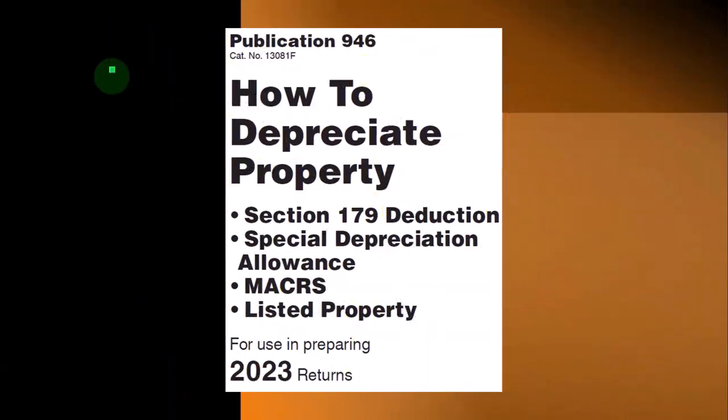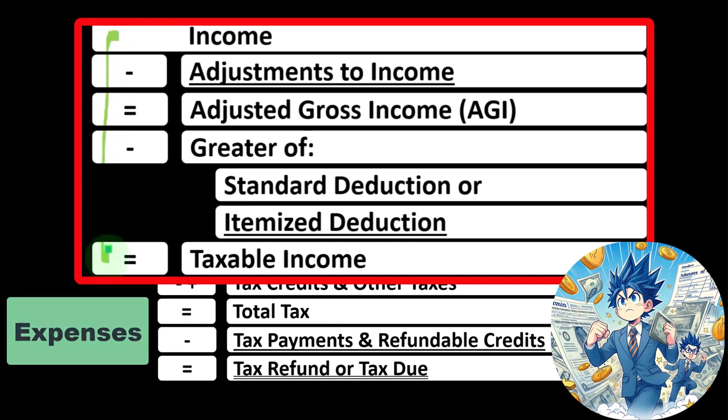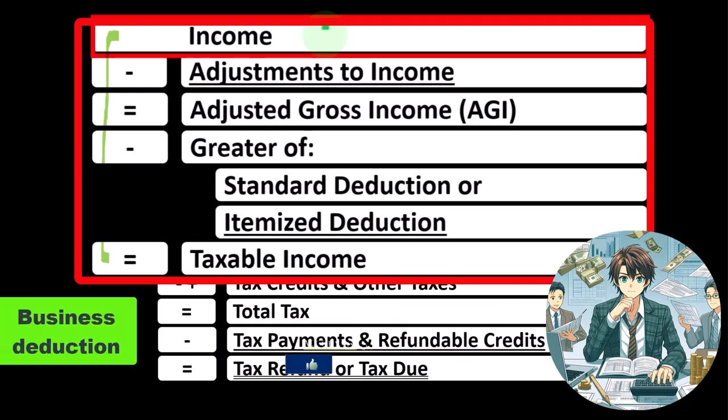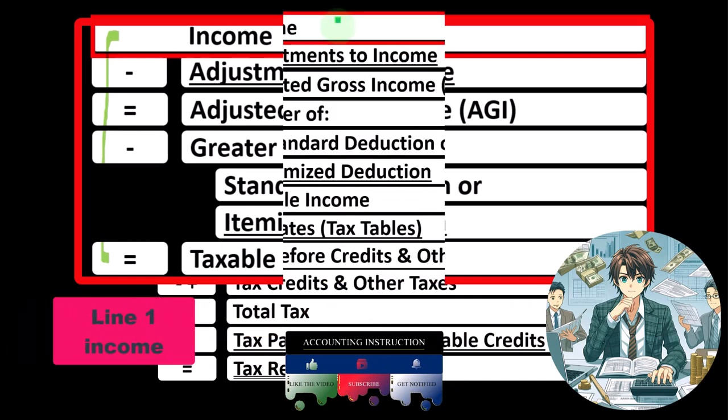Remember, in the first half of the income tax formula — basically a funny income statement — most income statements typically have income minus expenses resulting in net income. Here, we have income minus various deductions resulting in taxable income. The sole proprietorship Schedule C rolls into line one income of the formula.